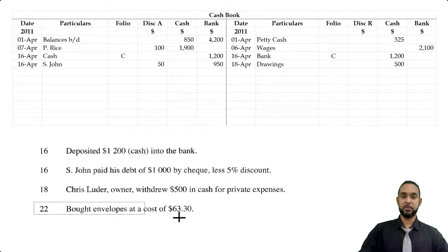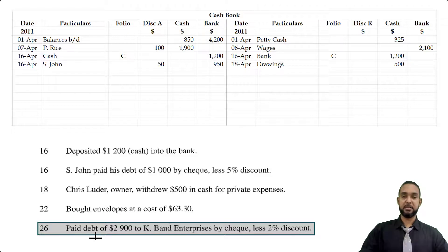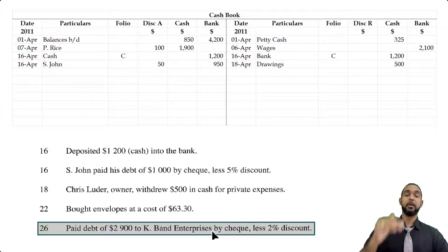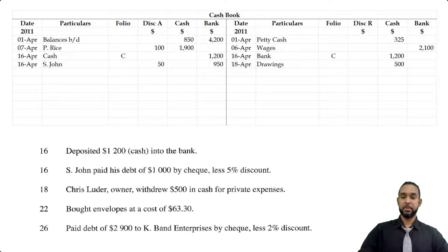On the 22nd, envelopes at $63.30 — that's going to be in petty cash. On the 26th, we paid a debt of $2,900 to K-Band Enterprise by check, less 2% discount. 2% of $2,900 is $58, so subtracting gives us $2,842. We're paying by check which means bank is being used — bank is decreasing, so we go on the credit side under the bank column and put $2,842, which is $2,900 minus the discount of $58. We're paying K-Band Enterprises.